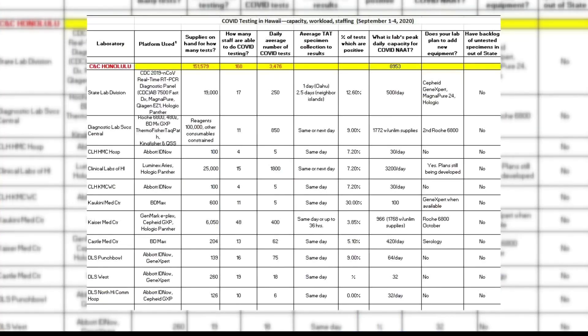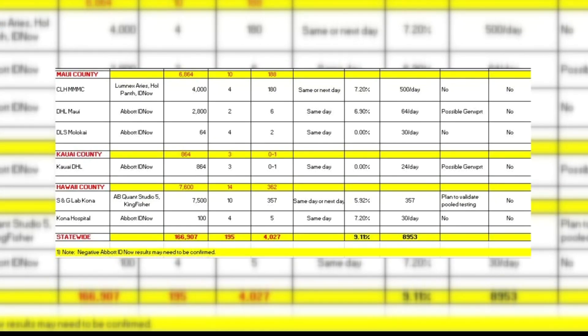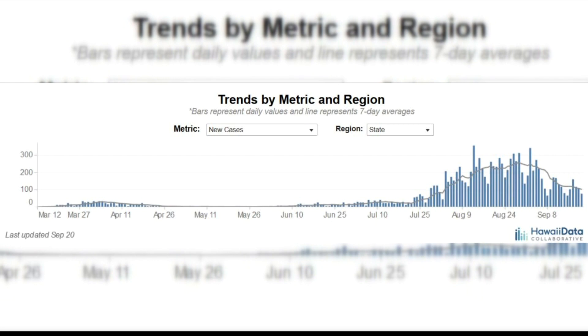One of the ways these tests vary is in how little of the virus they can detect in a sample. The most sensitive platform is churning out Hawaii's highest volume of tests. Always Investigating surveyed state and private labs and found about 15 different testing platforms in use. Hawaii ramped up testing over the summer and positive cases spiked. Most tests were analyzed on the most sensitive platform in use in Hawaii, the Hologic Aptima.